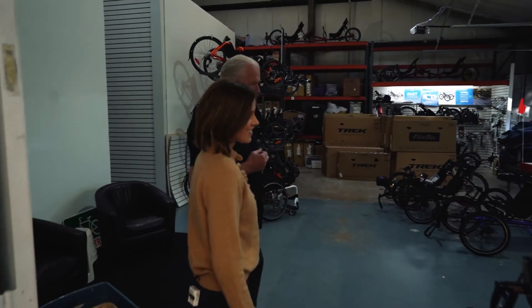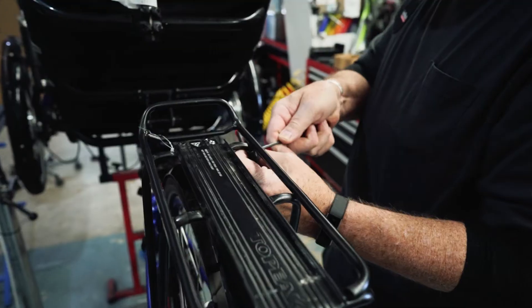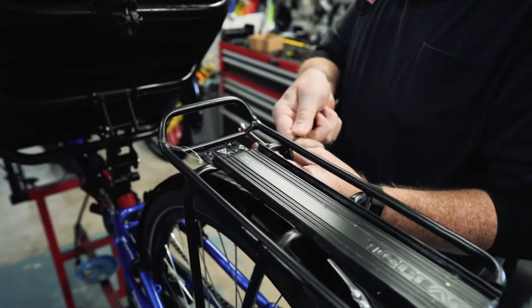This is our recumbent and adaptive area. We do a lot of things with three wheels — it just depends on what a person needs.